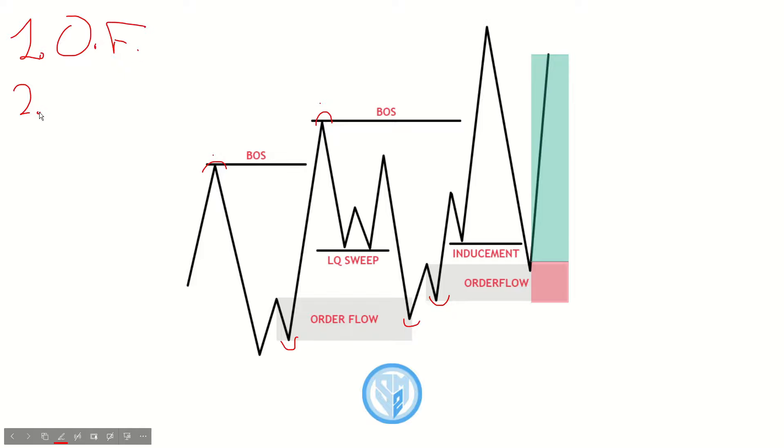Number two is liquidity sweep. A liquidity sweep is just an essential part of my trading — I always have to see a liquidity sweep before trying to enter an order block or look for confirmation. As you guys can see here, when I wanted to trade off of this zone I had to see a previous liquidity sweep. We had these equal lows, price came and swept those equal lows, and then actually created the move which made my demand zone. This is an example of a liquidity sweep that worked out in our favor.